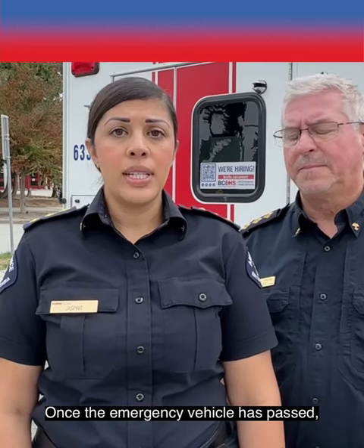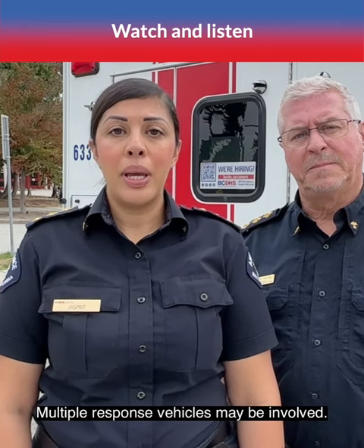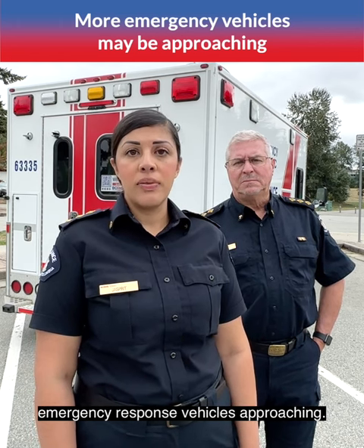Once the emergency vehicle has passed, watch and listen. Multiple response vehicles may be involved. Never pull back onto the roadway without checking first that there are no more emergency response vehicles approaching.